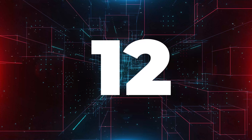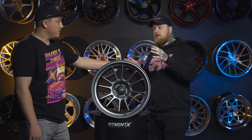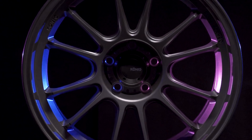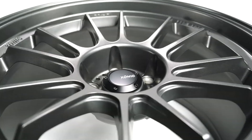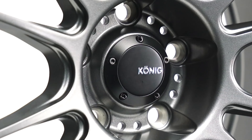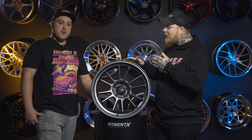Now this is a lightweight, more performance-oriented wheel. It's strong. It's flow-formed. It's insanely light. Looks nice, and it truly is light. What's nice about this — it's big brake friendly, and not only that, it's available in a ton of sizes, which is why this one is so popular — all the way from 15 inches to 18 inches.